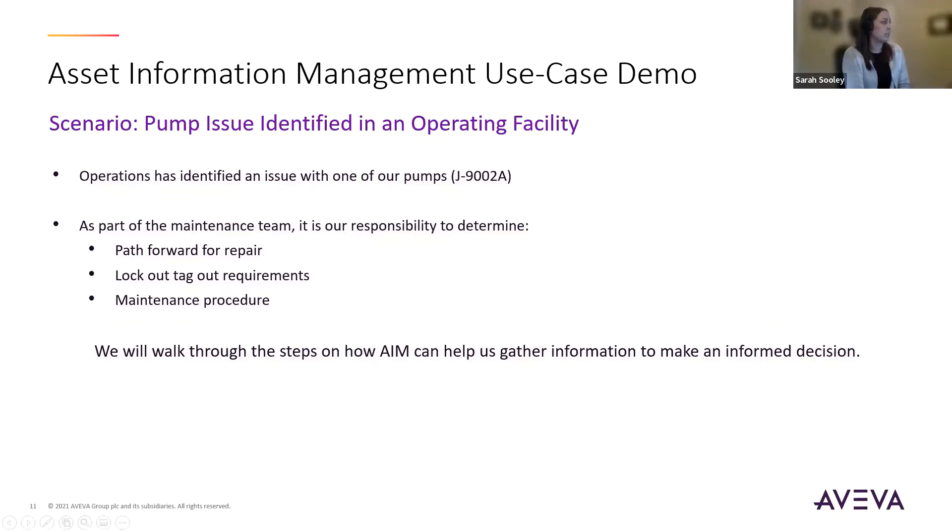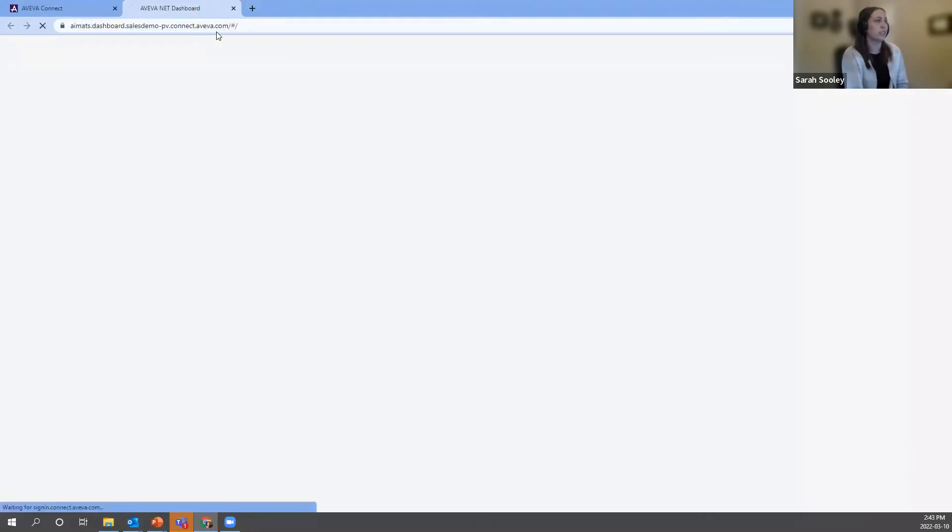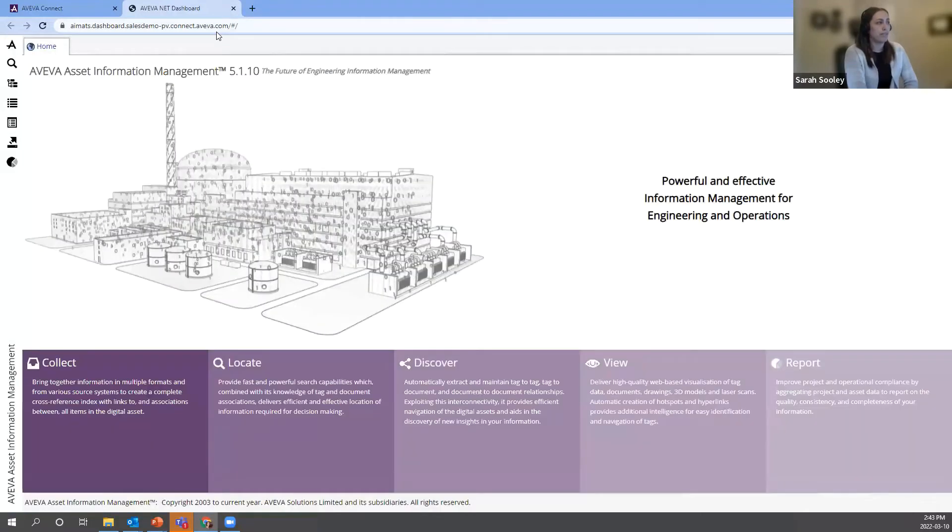I'm going to pop over to my AIM environment and give it a quick refresh to make sure I don't time out. Here is our Aviva Asset Information Management — this is our home screen for AIM on our web browser. You can see here we have Collect, Locate, Discover, View, and Report. Those are the capabilities that we have within our solution.